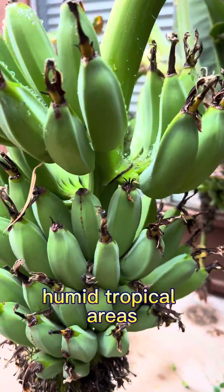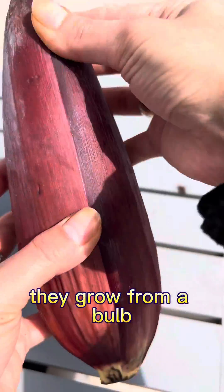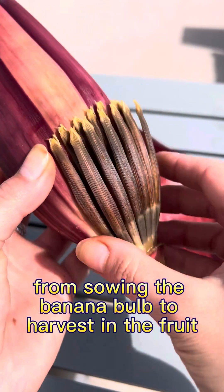They grow in really hot, humid, tropical areas, and they don't grow from seed — they grow from a bulb. It usually takes about one year from sowing the banana bulb to harvesting the fruit.